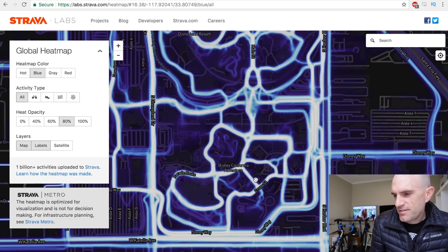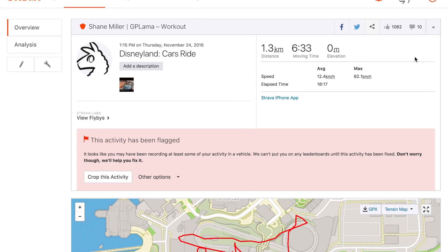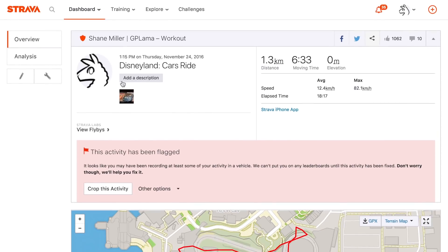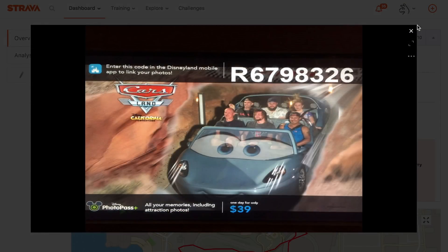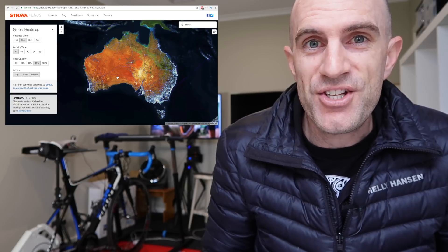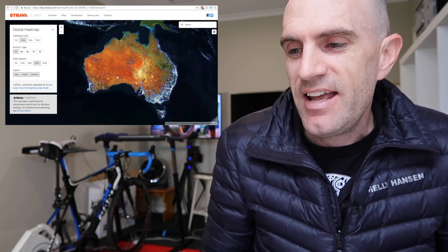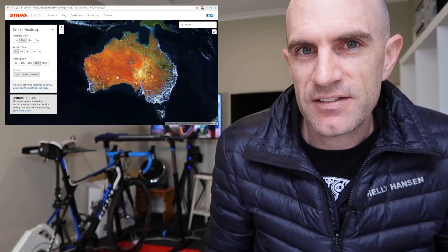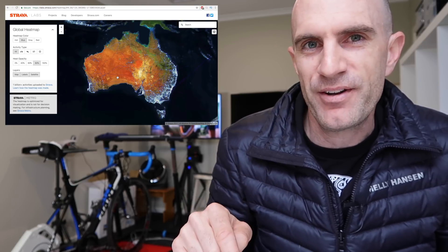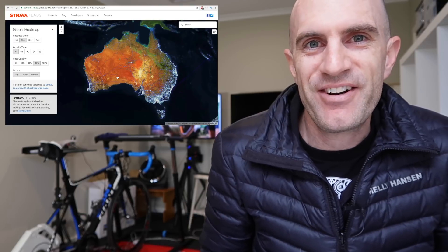I actually Strava'd my Radio to Springs ride - it was flagged, so I don't think it's going to show up on here. We'll leave it there for today. If you haven't seen the heat map before, enjoy - just dive in and find somewhere new to ride. If you have seen it before, check out the new level of data they've got in there. That is pretty cool. Find somewhere obscure and let me know below what you've found. Thanks for watching and we'll see you out on the road soon.